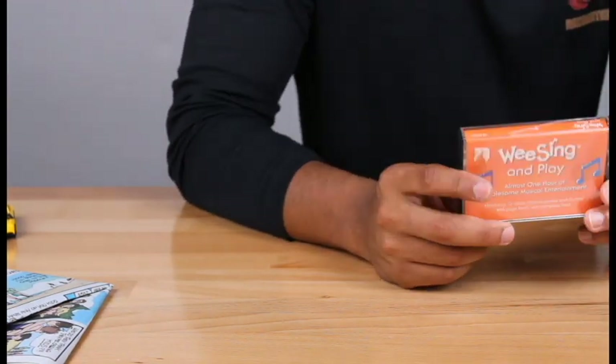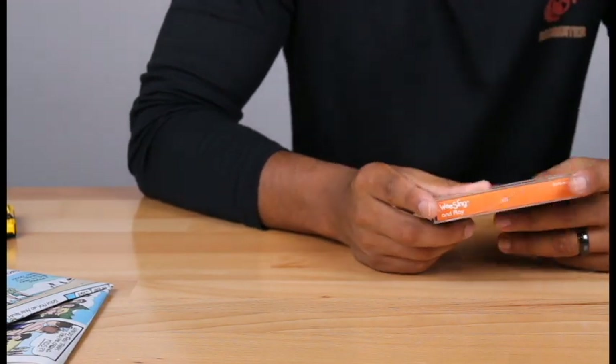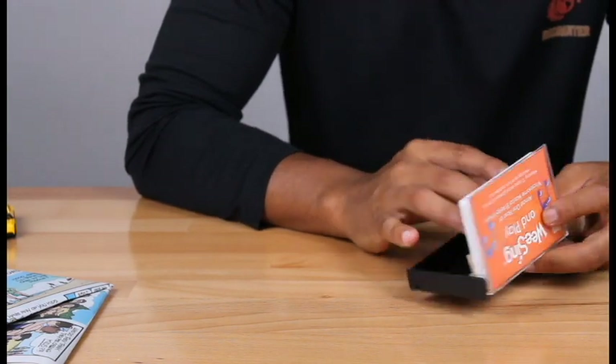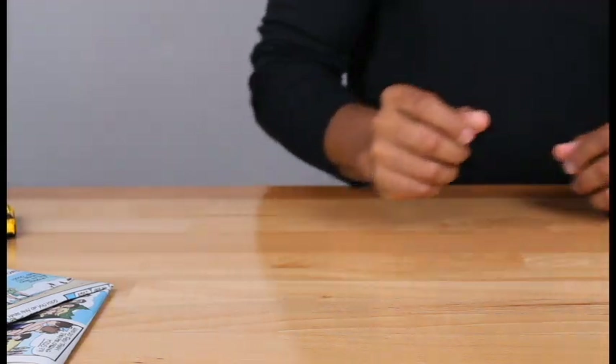Got a 'We Sing and Play' cassette tape, which is pretty useless for me because I don't have a cassette player anymore. It has somebody's name on it — 'M. Nickels.' Wish I had a cassette player; maybe I'll get one just to see what it's like.